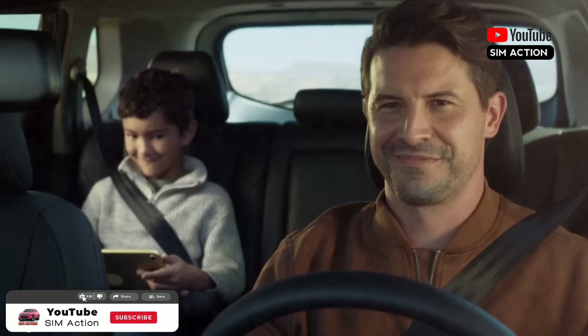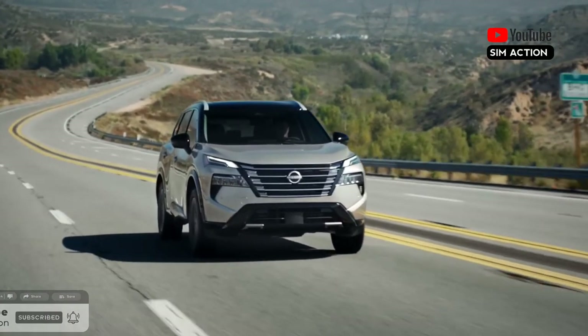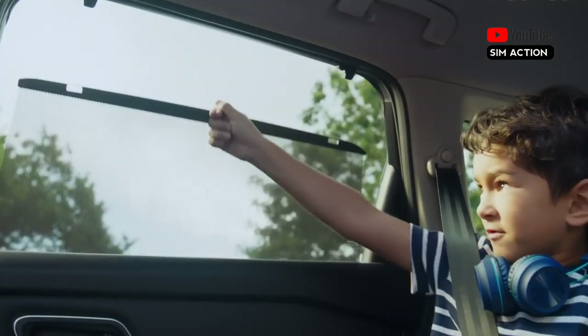We'd opt for the SV Premium package, which includes a panoramic sunroof, a power-operated rear liftgate, and roof rails.